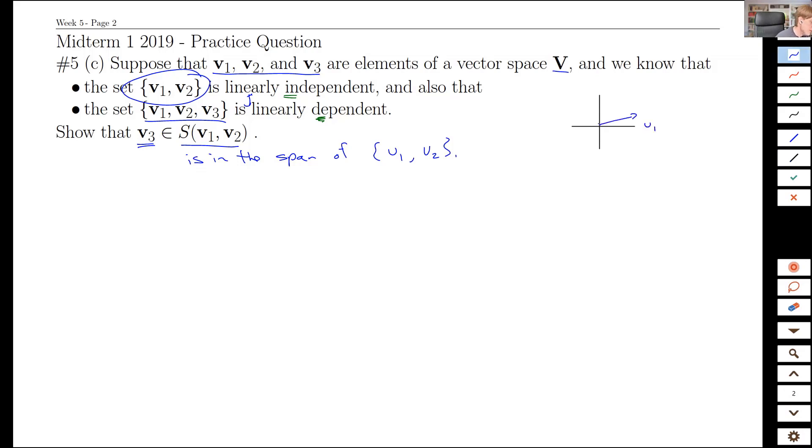V1 and V2 are linearly independent, so they're pointing in different directions. Then I add V3 and they're linearly dependent when included. In R2, that would mean I can take one vector plus some of the other vector and get V3, or I can add V1s and V3s and get V2 — there's some mutual structure. The technical definition is I can follow V1 for a while, V2 for a while, then V3 for a while and get back to the origin: some circuit that isn't all zero.